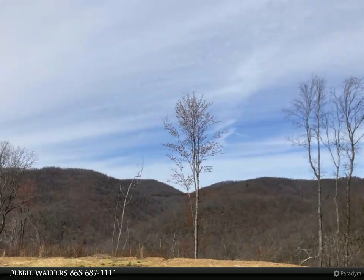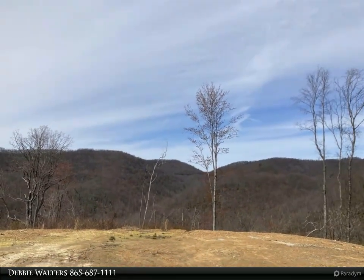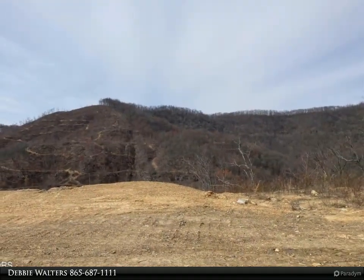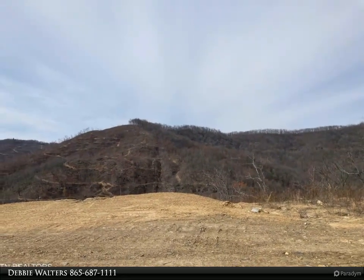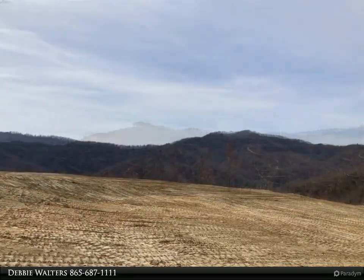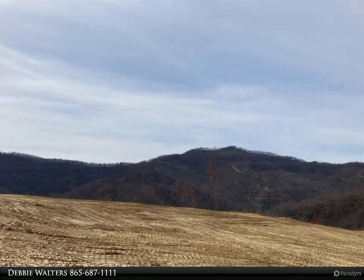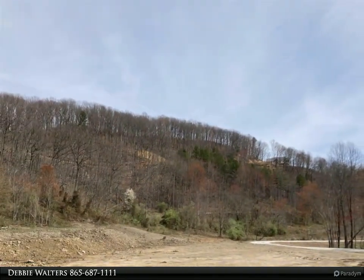These are the most spectacular views in East Tennessee. This is a one-of-a-kind property — lots of room for your perfect homestead, multiple building sites, three streams running into this property. If you want privacy, this is it. Cleared and wooded trails for side-by-side or four-wheelers.